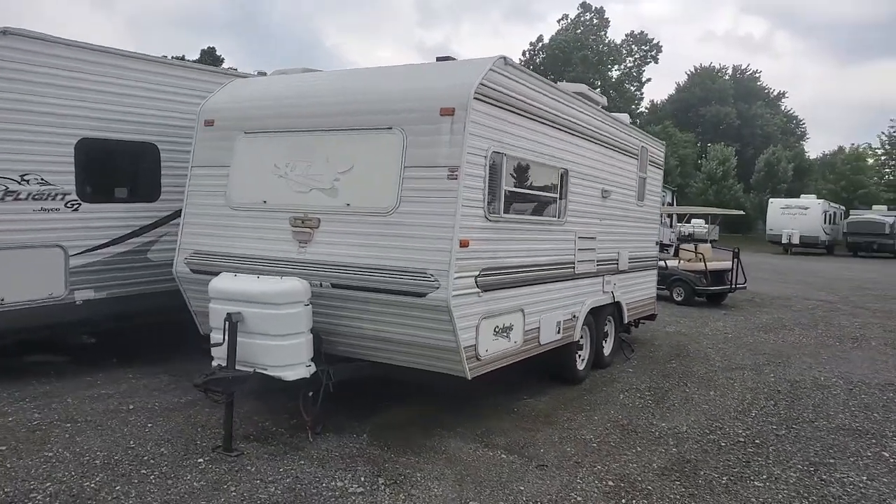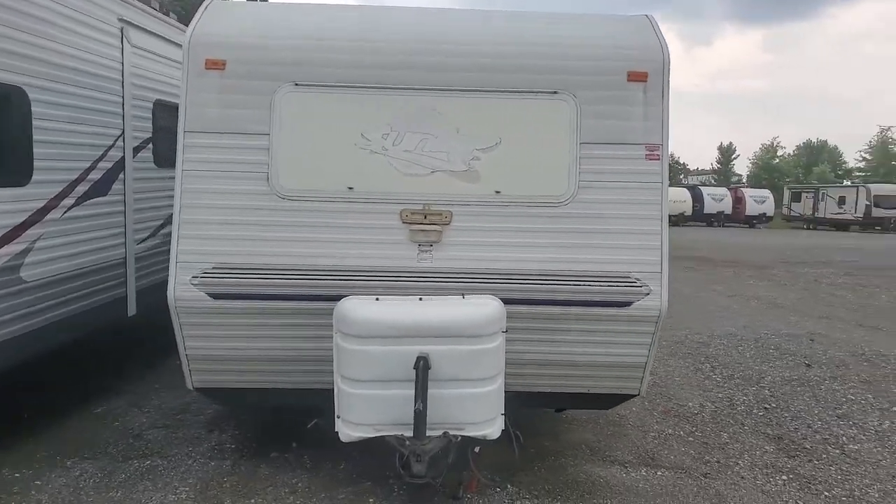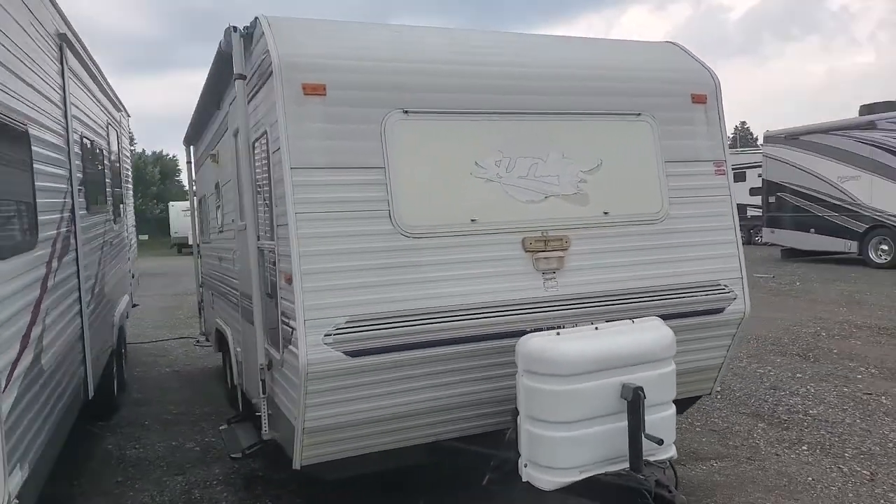Hey folks, this is Alex the eBay Guy here at Beckley's RVs in Thermont, Maryland. Here we have a special treat today — a Sunline camper, a little 19-foot Sunline.